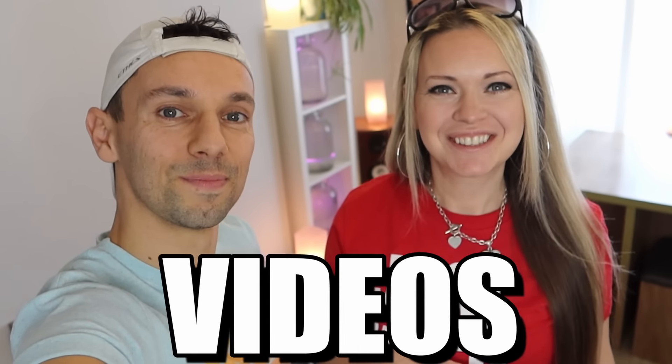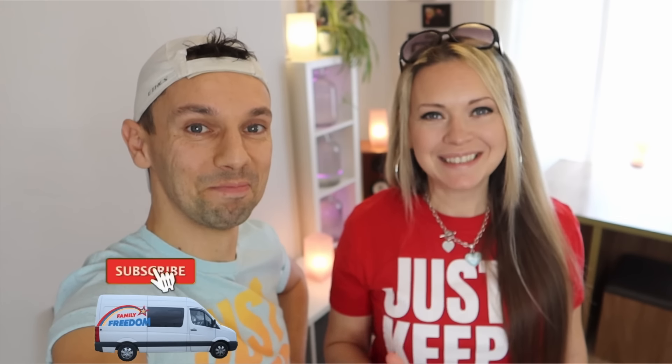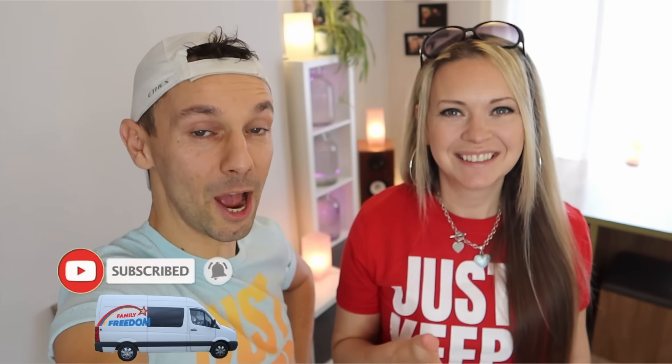You lovely free gang are always giving us awesome suggestions for videos, and one suggestion that keeps coming up again and again is that we go to a supermarket and we buy the cheapest food item from every single aisle. We think that is a great idea, and so we are doing that today. We have no idea what this food haul is going to look like or how much it is going to cost. Hopefully we'll get a wide range of products and find out what the cheapest products in the supermarket actually are.